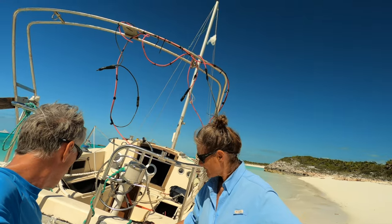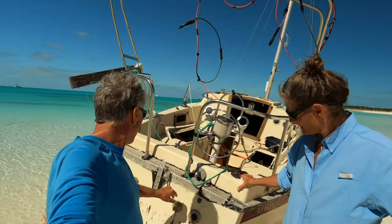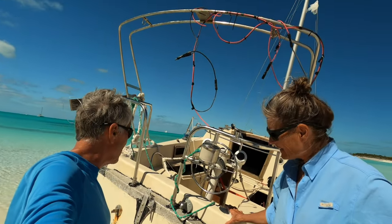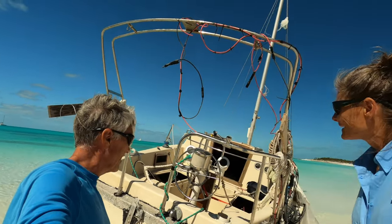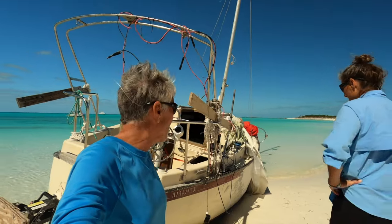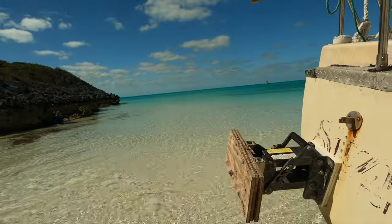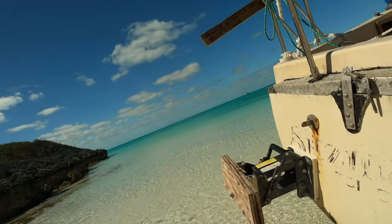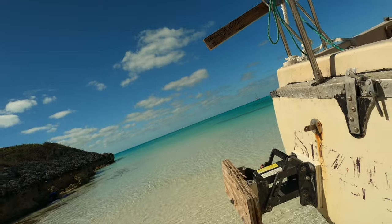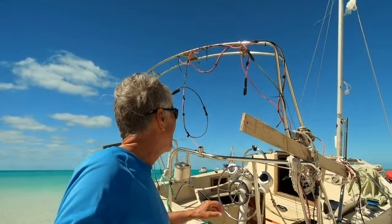Whoever it was didn't spend a lot of money on the boat — patched it up. And I think that could be one of the issues if he wasn't using a good anchor. Or maybe he was just using an outboard, and if he was using an old outboard, maybe the engine died on it and he couldn't get himself out of trouble. Who knows? There could be a bunch of stories.